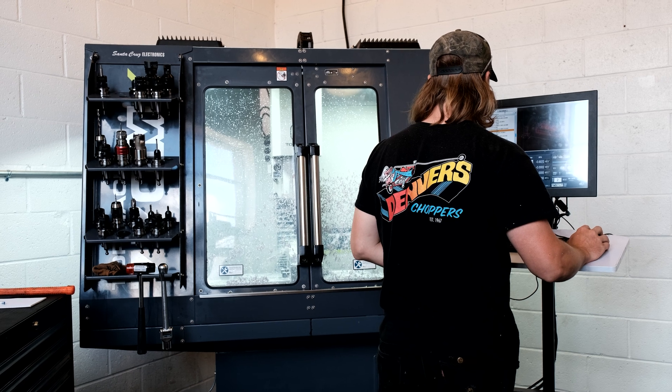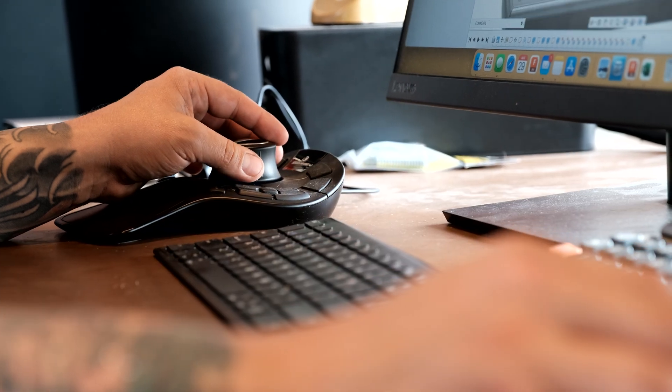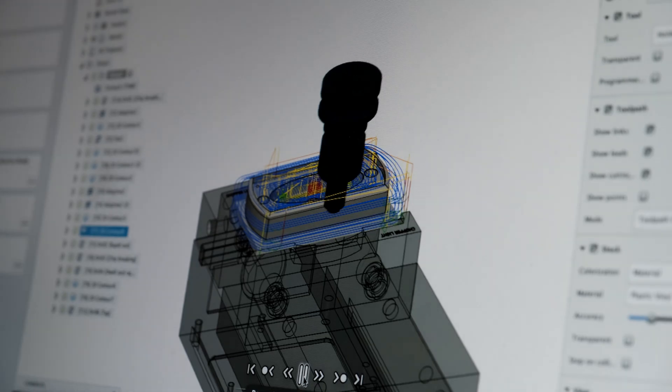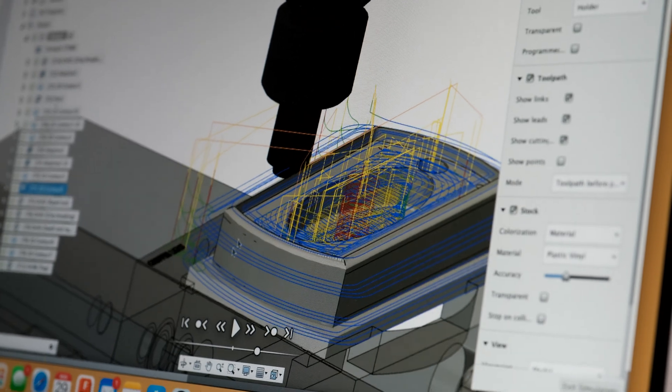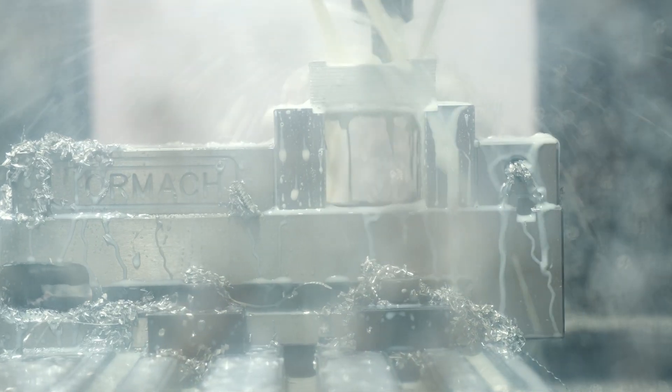It's kind of the perfect size machine for us to be able to do what we want. It allows us to have more control over the schedule and how quickly we get products to you, but also it allows us to control the quality a little better and make sure that you guys are getting the quality that you've come to expect in Prism parts — and that you're getting them fast and not having to wait on them.